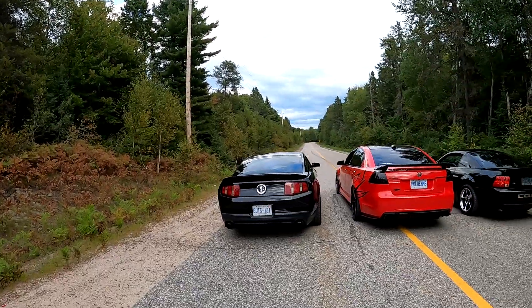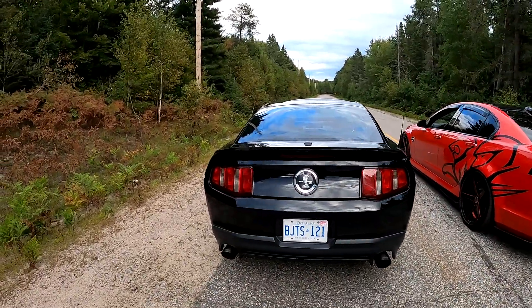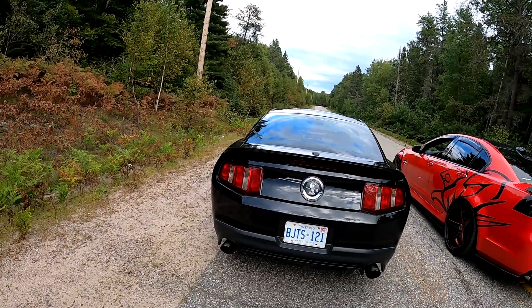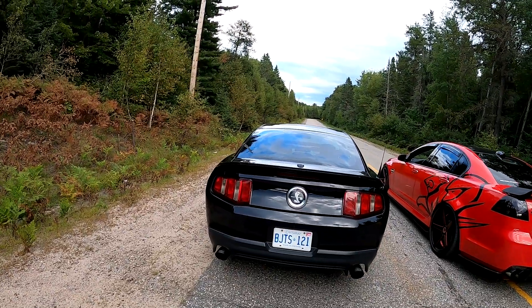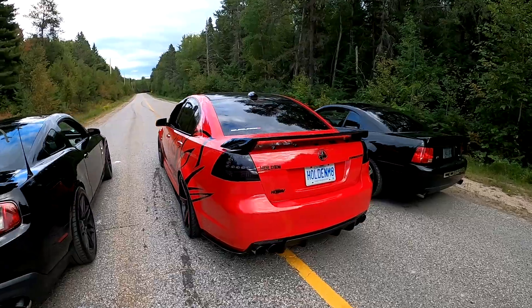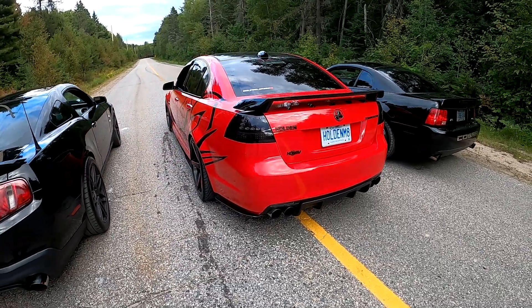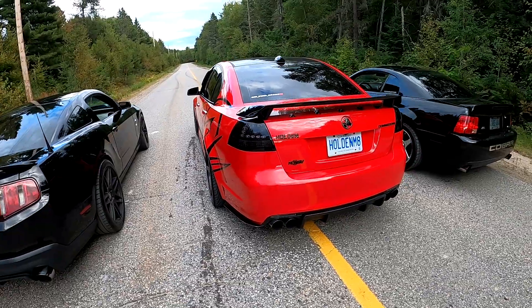Hey guys, how's it going? We're back up here at exhaust bottle alley. We've got a three-way battle today. We've got my car here, the standby 2010 Shelby GT500, American Racing long tube headers, three inch catback, MBRP three inch racer exhaust. We've got the '09 Holden Commodore — it's got Cook's headers, one of those really loud mid pipes.